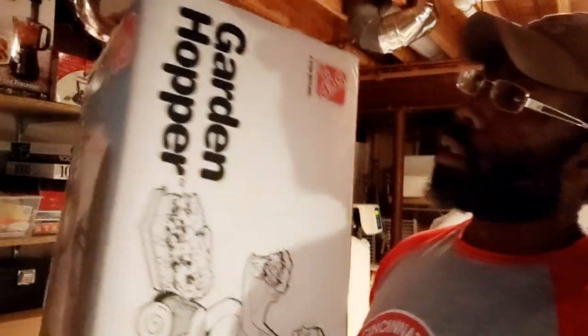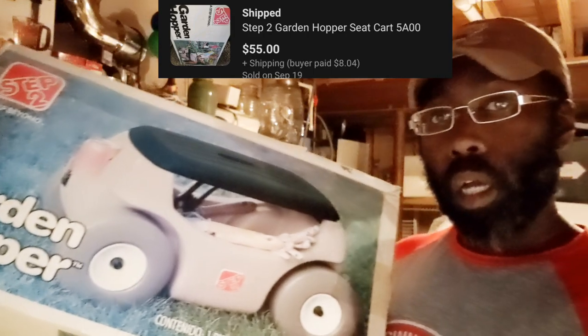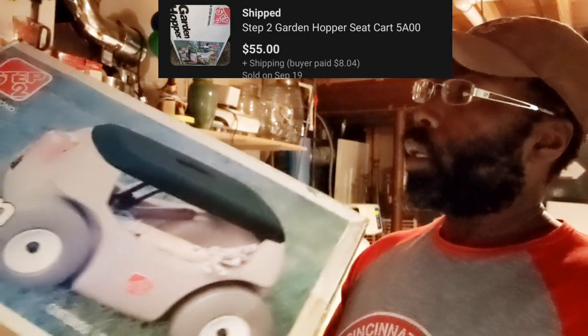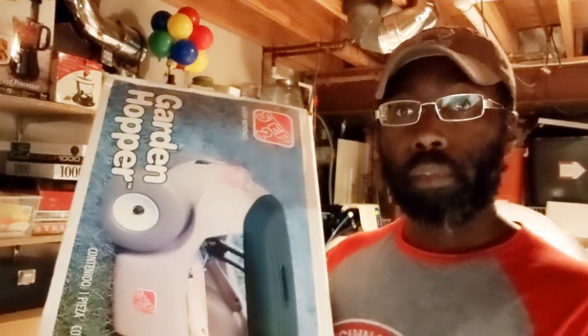Next we have a good old Step 2 Garden Hopper that I did pay $15 for — could not talk her down. And this one sold pretty quickly. I did go ahead and take an offer of $55 on this one, so pretty excited about that one.